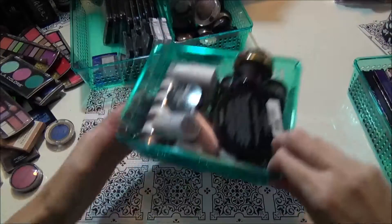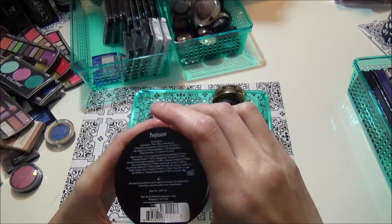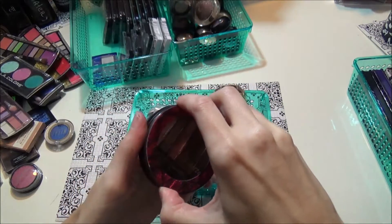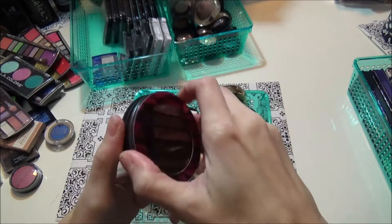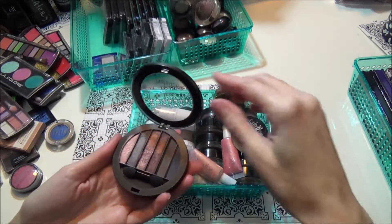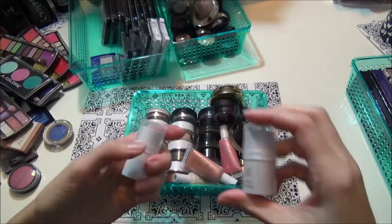This is the last thing here — this is a Profusion palette. I didn't like these; they're too hard to get into for one, and they're very powdery. I love the packaging — it's adorable — but I don't really like it.